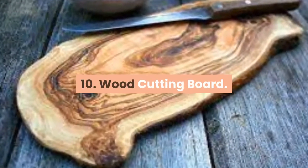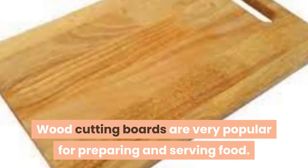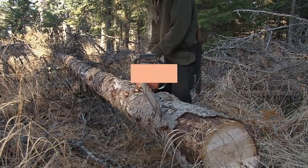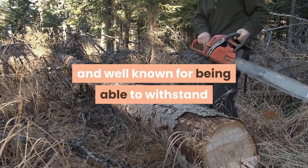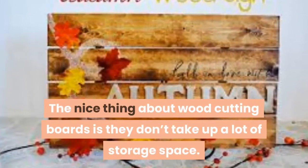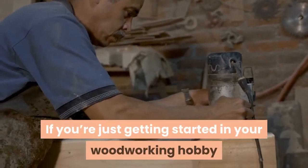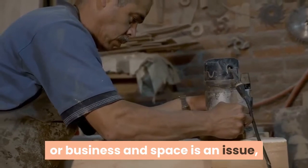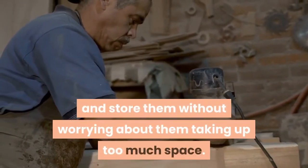10. Wood Cutting Board. Wood cutting boards are very popular for preparing and serving food. If you are making these, it's a good idea to use a wood that is food safe and well known for being able to withstand the rigors of being a cutting board. The nice thing about wood cutting boards is they don't take up a lot of storage space. If you're just getting started in your woodworking hobby or business and space is an issue, you can easily make several of these and store them without worrying about them taking up too much space.